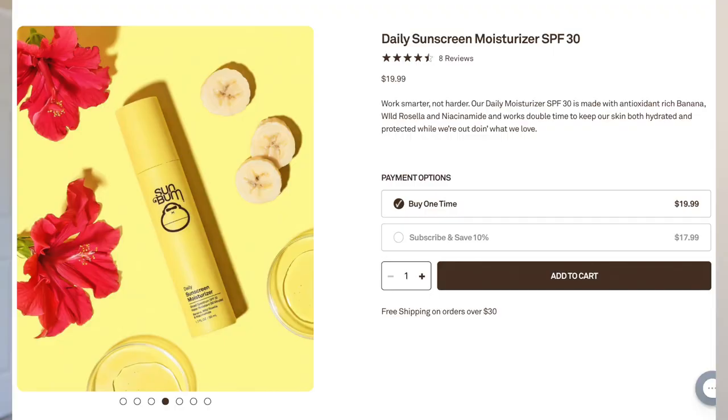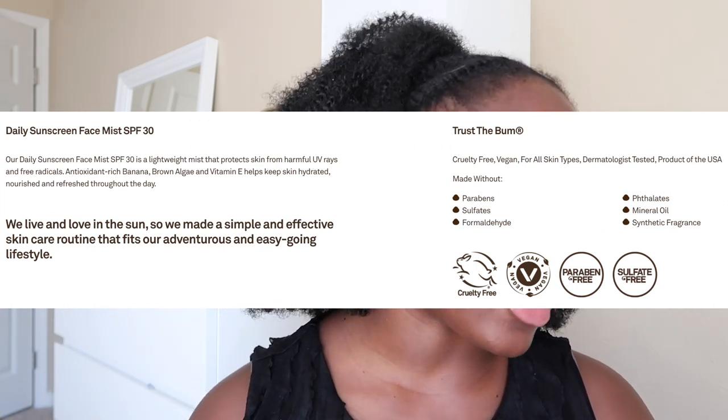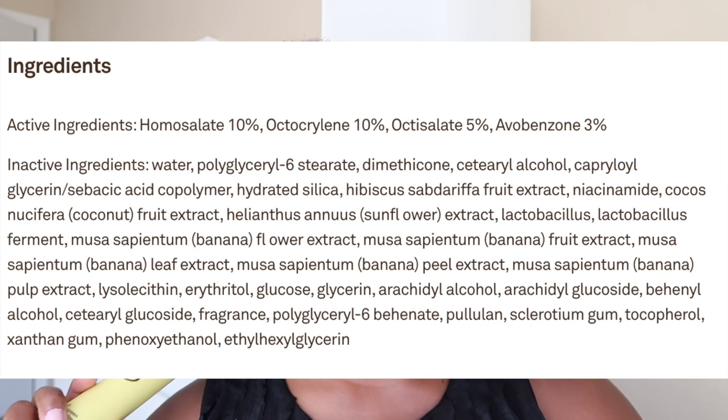We're going to start with the Daily Sunscreen Moisturizer. It is an SPF 30 and they're marketing it as a lightweight formula that works as a protective base layer for your daily skin routine. Sun Bum claims to be vegan, cruelty-free, paraben-free, sulfate-free — all that jazz.